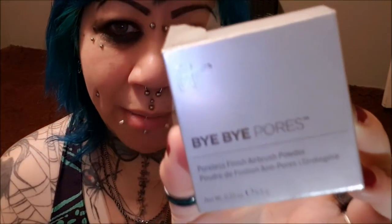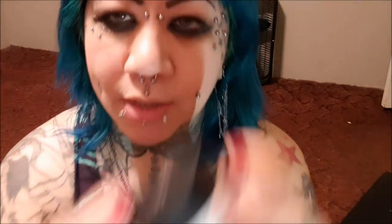My favorite powder — which I'm probably not going to use today — is this Bye Bye Pores. This is my number one favorite. I only use it for my nose though. It's by IT Cosmetics and it's a very finely milled powder. You put it on and your pores literally vanish. I only have big pores on my nose so I only really need it there.